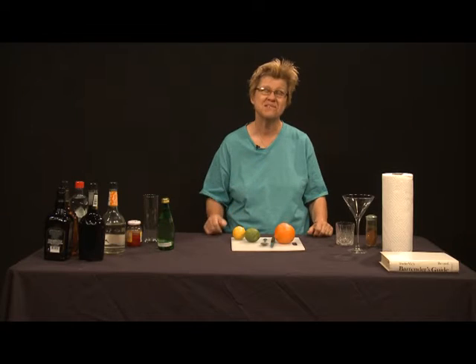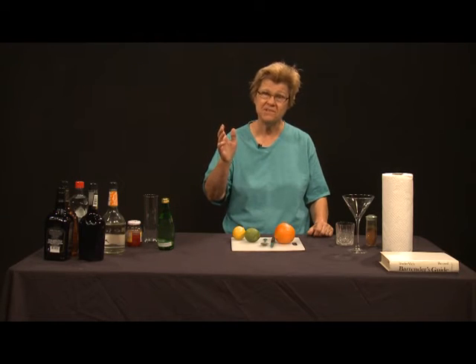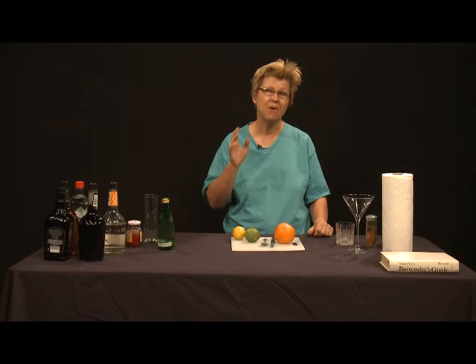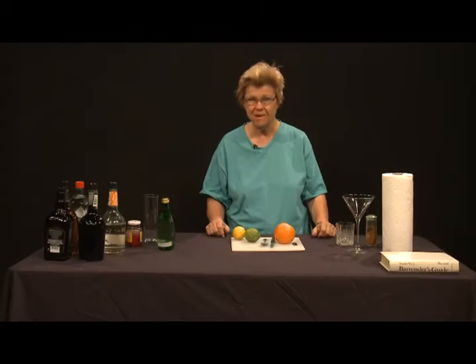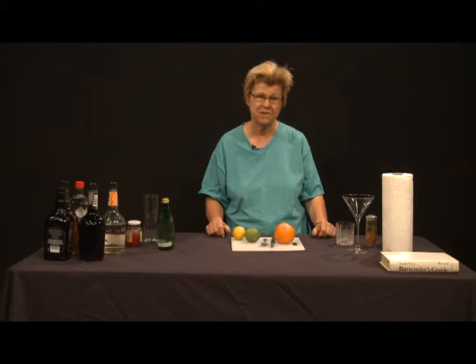And that is the Singapore Sling. Singapore Slings were immensely popular in the 60s and 70s, but they kind of fell out of favor in the 80s and 90s and into this century. They're undergoing a renaissance and resurgence because people are developing more of an interest in classic cocktails and discovering just exactly why people enjoyed those cocktails so much. The Singapore Sling is a nice, refreshing drink.